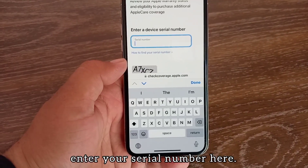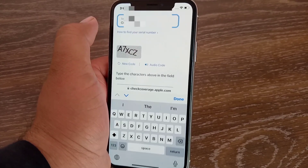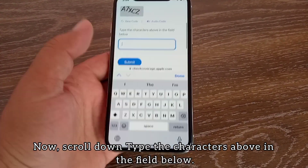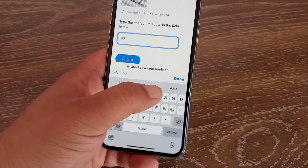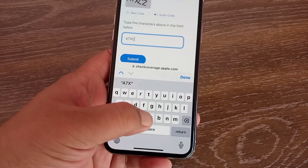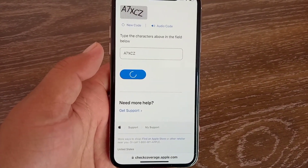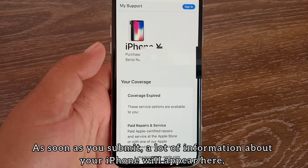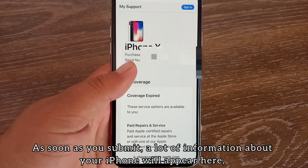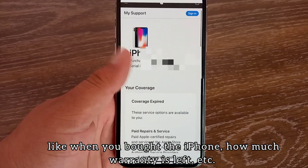Enter your serial number here. Now scroll down and type the characters shown above into the field below. As soon as you submit, a lot of information about your iPhone will appear, like when you bought the iPhone and how much warranty is left.